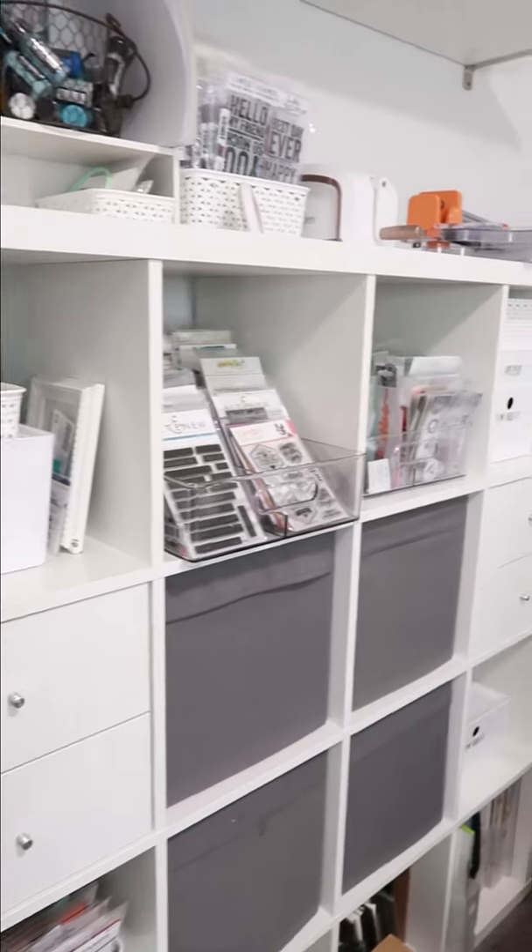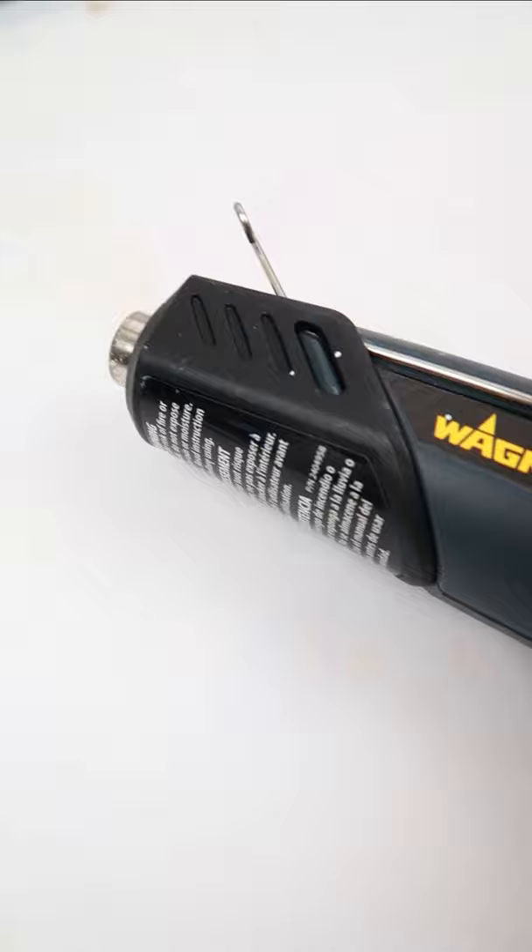Out of all the supplies in my craft room, here are my top five favorites in less than a minute. The Wagner heat tool is amazing because it has two airflow settings and you can stand it up if need be.